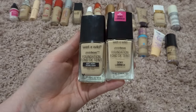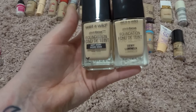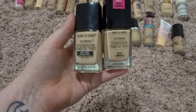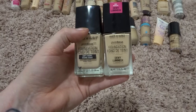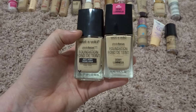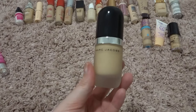I've got these two Wet n Wild Photo Focus foundations — the dewy and the regular. I haven't given these much love; I bought the original one first and then the dewy, and I just haven't given them a chance to figure out whether or not I even like them. I've only used them a handful of times without really taking note of how they wore. I'm going to keep them both a little bit longer — I can predict I'll keep the dewy and get rid of the normal one, but I don't want to make that assumption without giving them a proper shot.